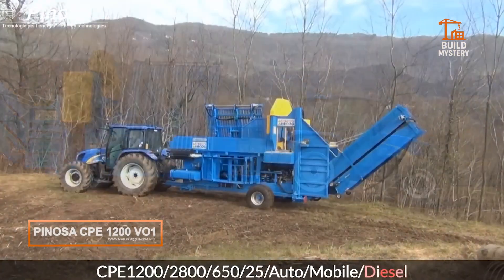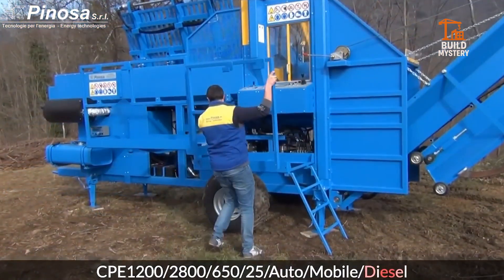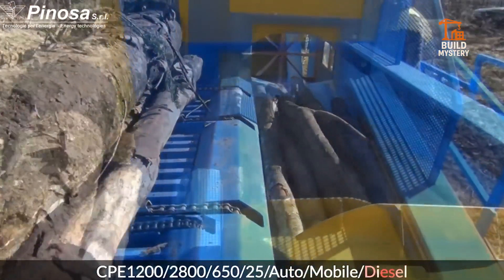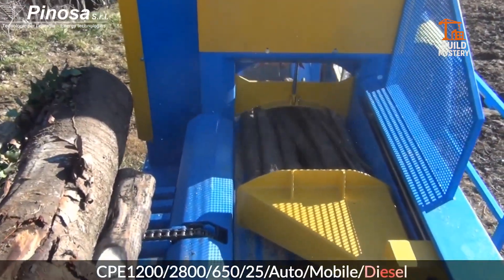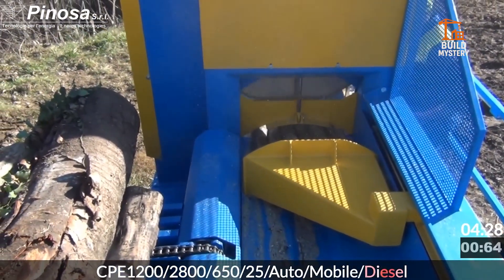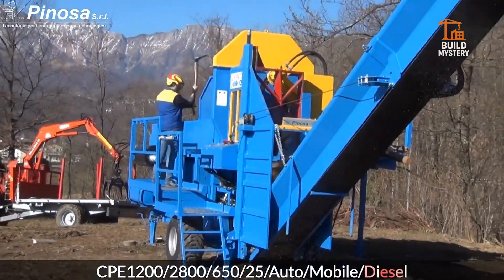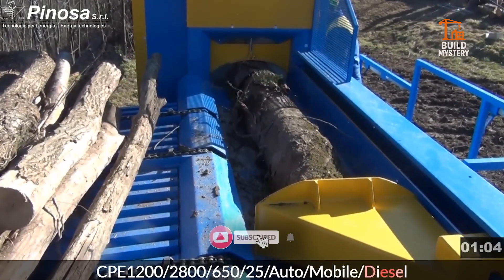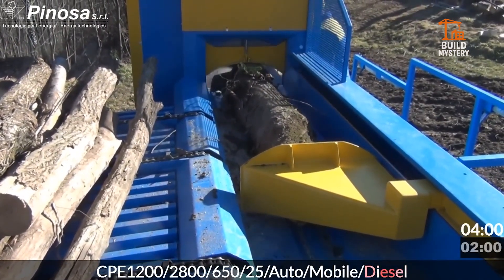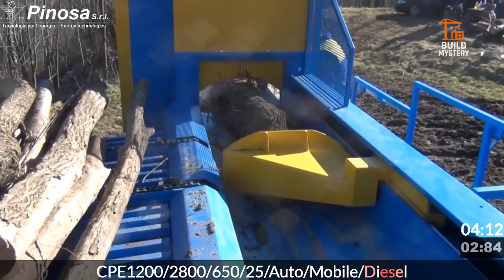This is the Panosa CPE1200V01, a fully automatic cutting and splitting line engineered in Italy for large-scale log processing. Designed for continuous operation, it transforms raw timber into ready-to-use firewood with almost no manual input. Logs enter the system through a powered infeed where laser-guided sensors measure each piece. A high-performance circular blade cuts it to length in one motion, and the sections drop directly into a multi-wedge splitter, delivering perfectly sized segments in rapid succession.